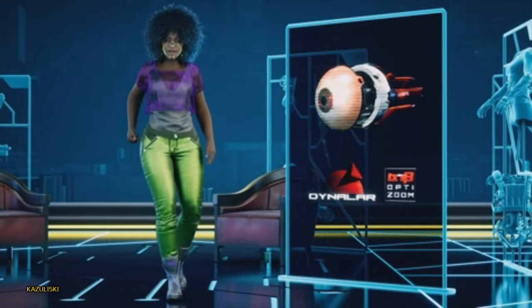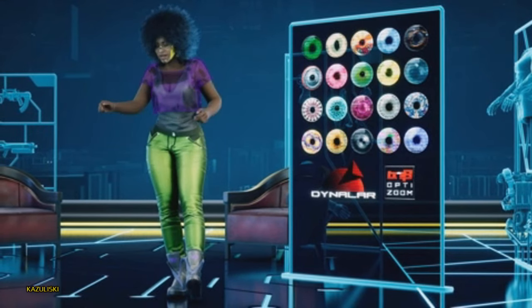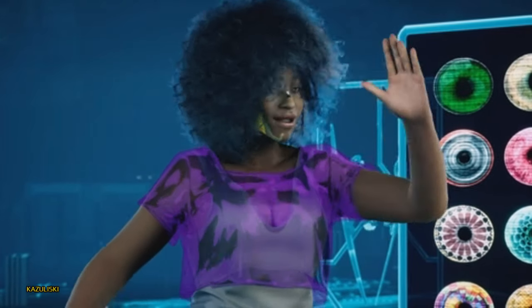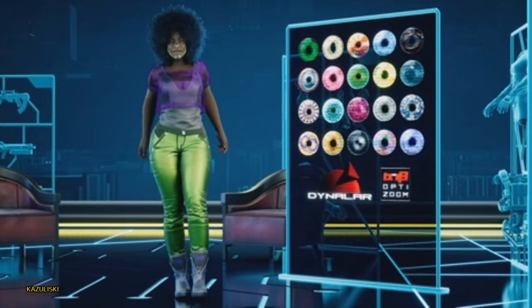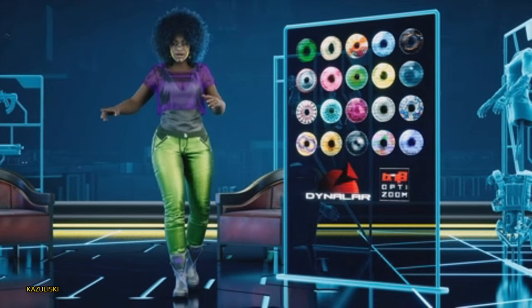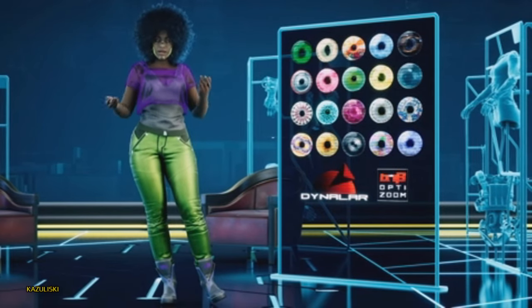It's also worth mentioning that the TX-43 OptiZoom has 20 different iris patterns with dope names like Zombie, Jaguar, Chameleon, and my favorite, Snow Globe. On the downside, Dynolar's policy means you'll have to give them access to any pics taken with the OptiZoom for marketing or research purposes.